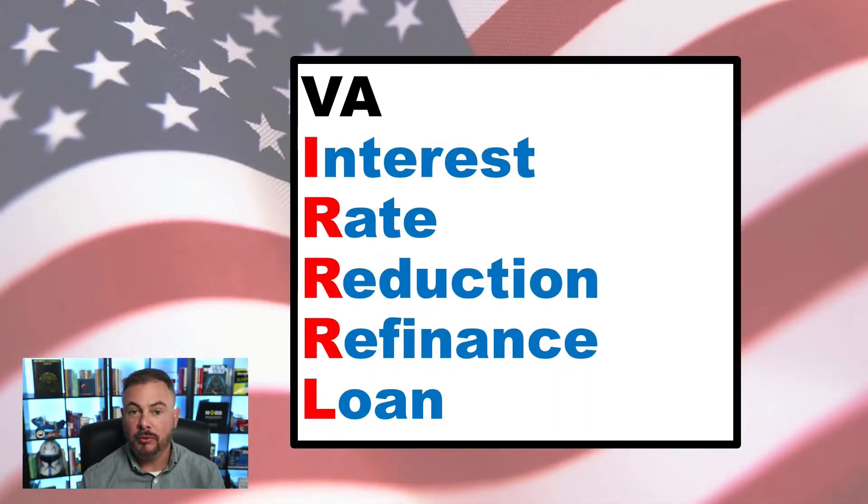A VA IRRRL stands for VA Interest Rate Reduction Refinance Loan. If you or someone you know are currently utilizing your VA home loan benefits and you are looking to lower your monthly mortgage payment, great news — this program was designed specifically for you.